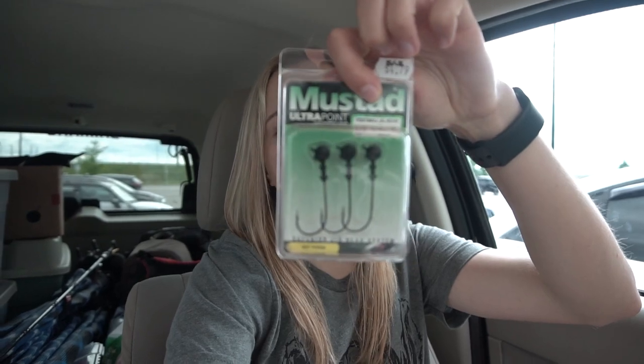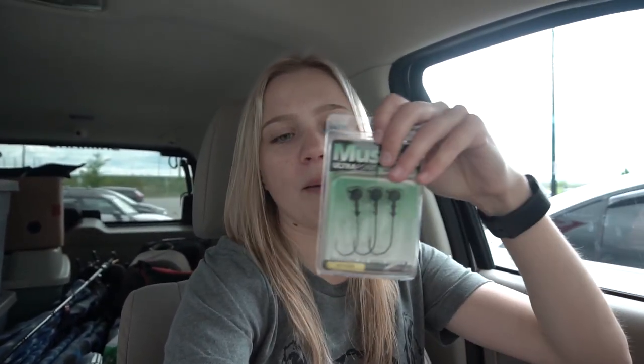I also got some hooks — these are the hooks I use for my Rhythm Waves most of the time. They're the Mustad Ultra Point football head hooks, two-ought I believe, and one-quarter ounce. I got a couple packs of these as well because I lose them like crazy. They don't have a weed guard or anything like that, but yeah, that's how we started the morning — got a couple goodies.